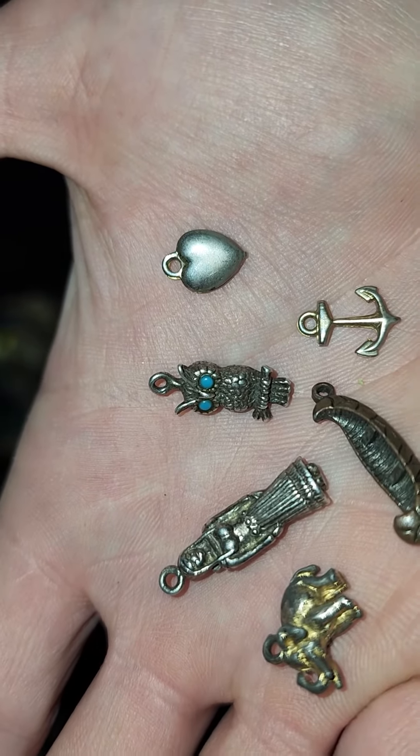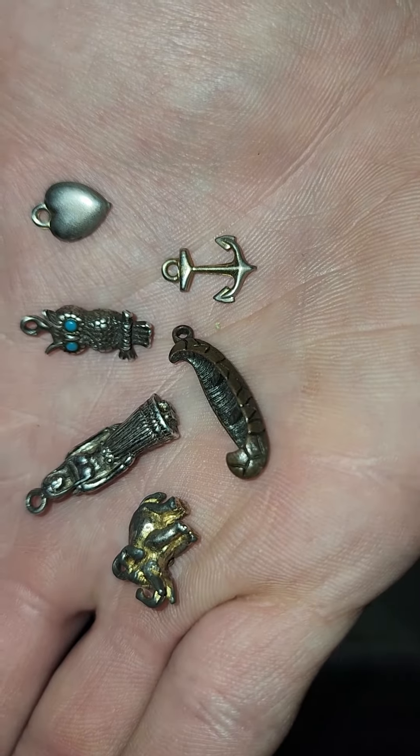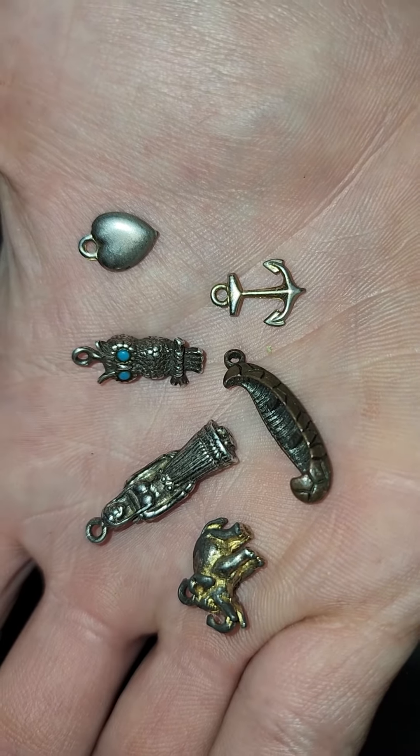We got an owl and we got a heart. All stamped sterling. All just amazing.